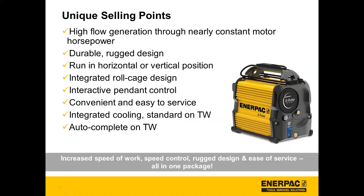So now I'll pass it over to Giuthi. Thanks Tasha, and thank you all for joining. To kick it off with some of the unique selling points of the ePulse pump: it has high flow generation through a nearly constant motor horsepower, durable rugged design, it can be run in horizontal or vertical position, it has an integrated roll cage design, interactive pendant control, it's convenient and easy to service, and it has integrated cooling which is standard on the torque wrench pump. On the torque wrench pump there's also an auto complete feature using the interactive pendant control. The main takeaway is that increased speed of work, speed control, a rugged design, and ease of service are all in one package with the ePulse.